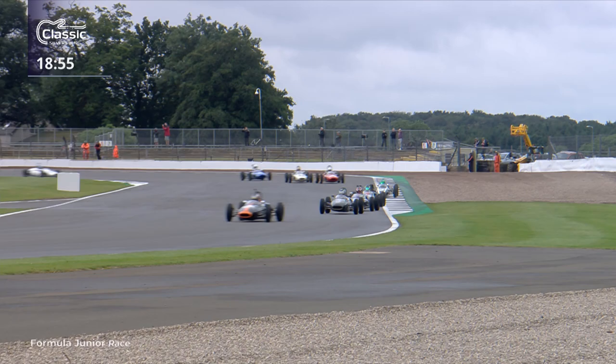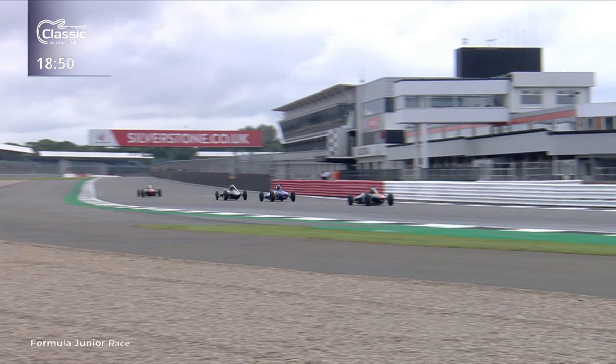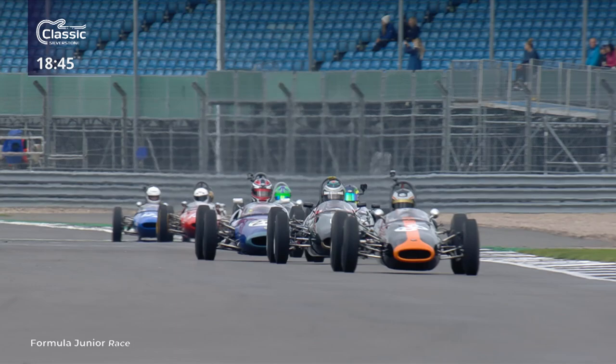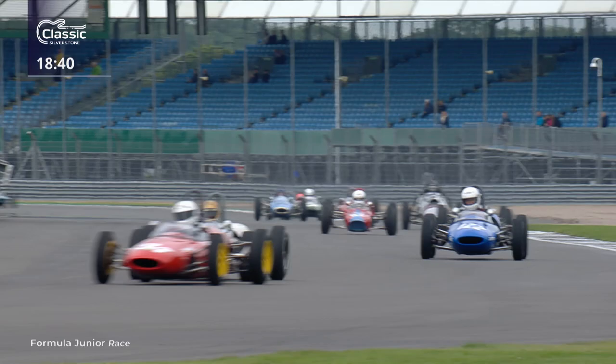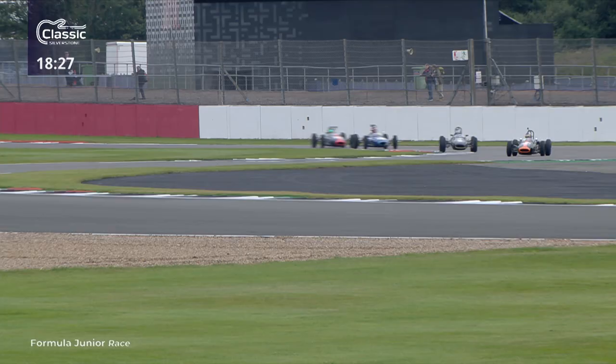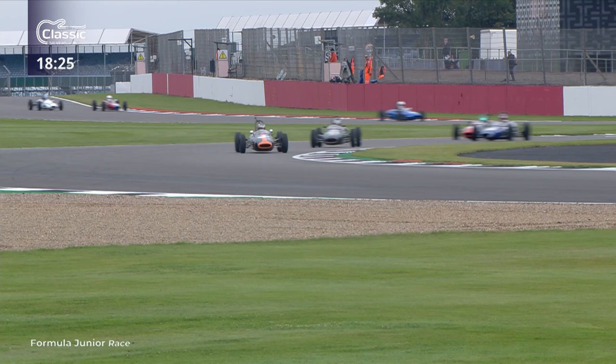Coming through into Luffield corner and still Cam Jackson pulling out quite a big advantage. Look at the way he runs it right over the curb to make sure he gets a good run. Wilson is also doing a good job - he's in fourth place. It's Richard Bradley who's got up to second ahead of Pierre Livingston, and Sam is in fifth place. They come through Popp's corner, with Russell going well in the number 122 car, currently running in seventh position.